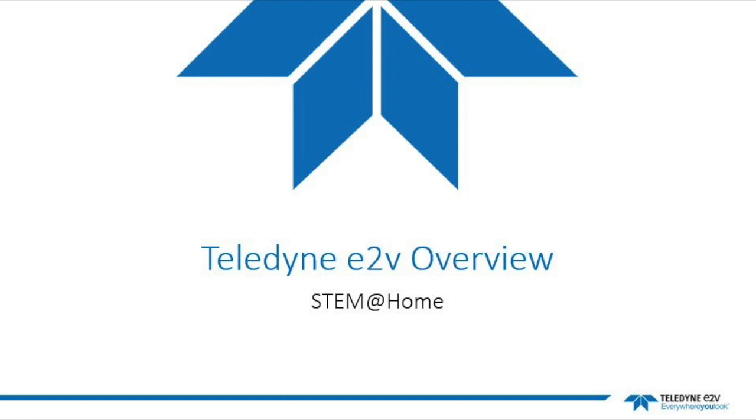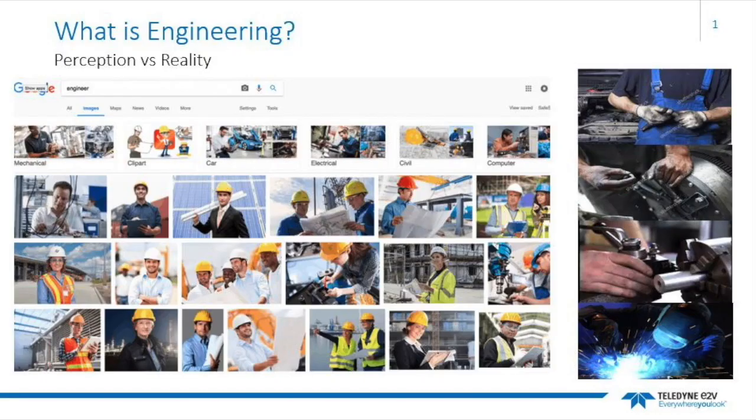An overview of Teledyne e2v. Teledyne e2v is an engineering company. Before we go into what we do, we would like to discuss what engineering is.